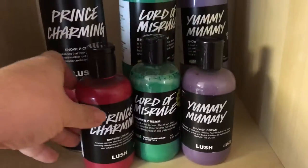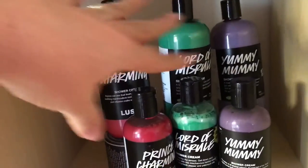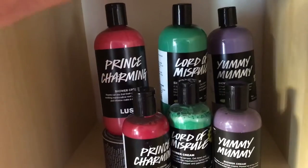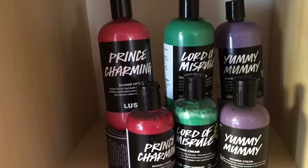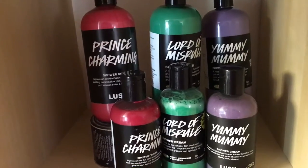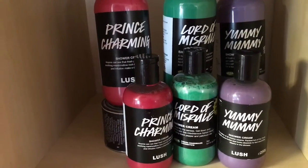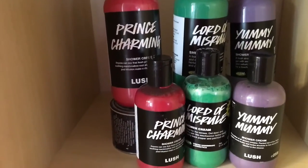Moving over to shower gels I love and am primarily using right now in rotation: I've got large and small sizes, using the small ones first. Prince Charming for Valentine's Day 2016, Lord of Misrule shower gel from 2015, and Yummy Mummy shower cream from 2016. Those are my favorites right now and I bought a couple of bottles of each.